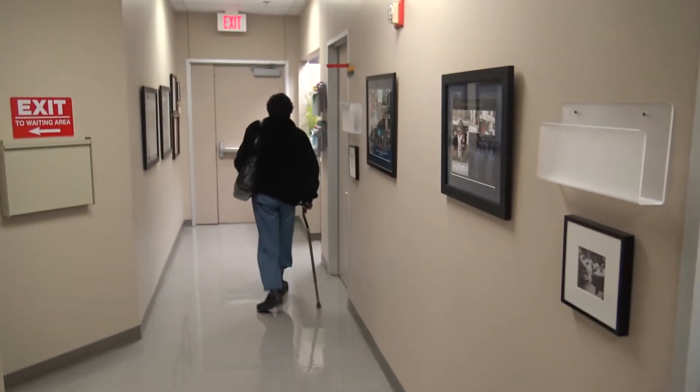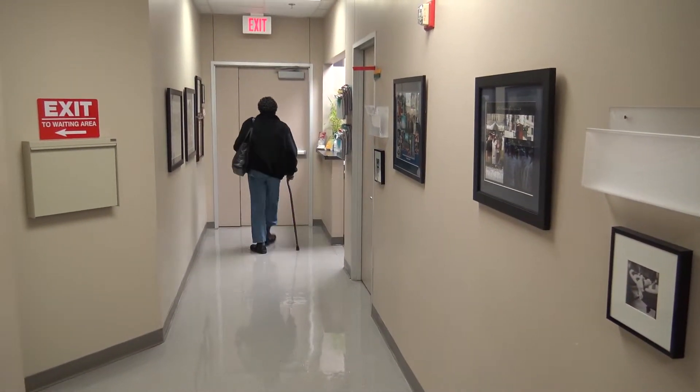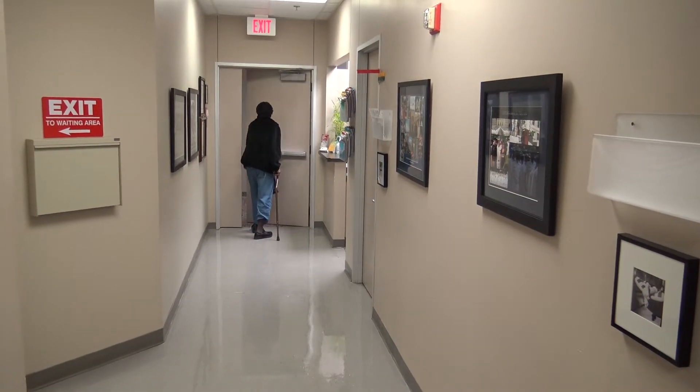Margie says she can't sit still — she's got to move around. And thanks to Dr. Klein, Margie doesn't have to slow down. For the Collom and Carney Clinic Association, I'm health reporter Chrissy Coyle.